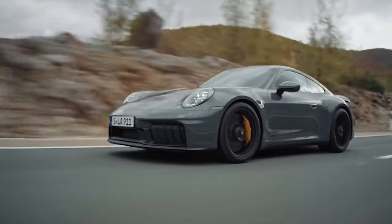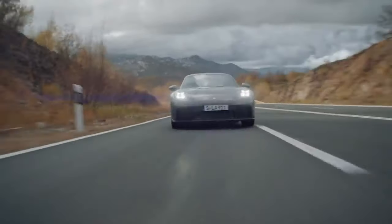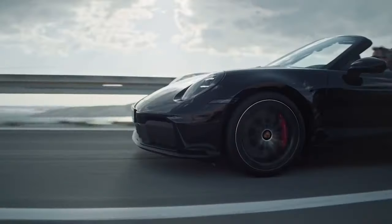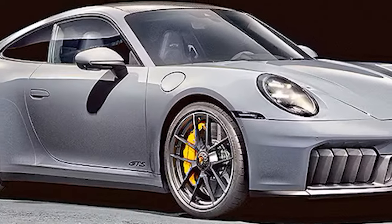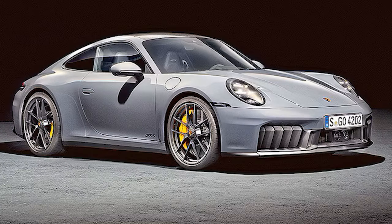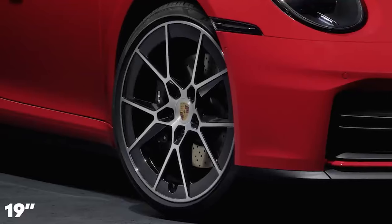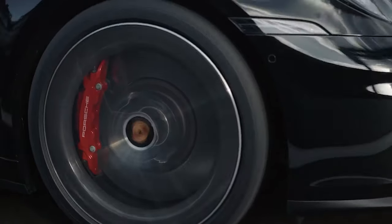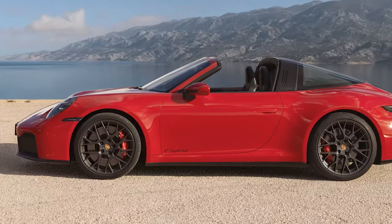These fins aren't just for show — they open and close to regulate cooling. Usually they stay closed to improve aerodynamics, but when open, the radiators receive more air. There are also new movable flaps under the floor to manage airflow, though these are only noticeable during a service or if the car is on a lift. To distinguish the new 911 from the previous model, look for new alloy wheels ranging from 19 to 21 inches, including options with carbon fiber inserts to reduce drag.